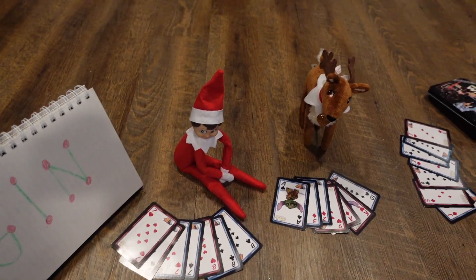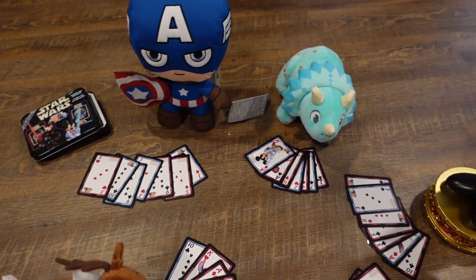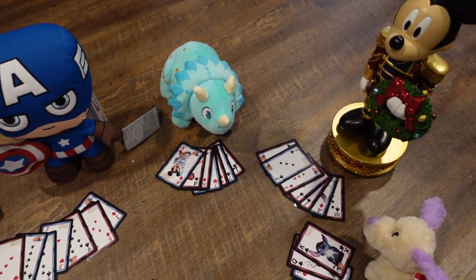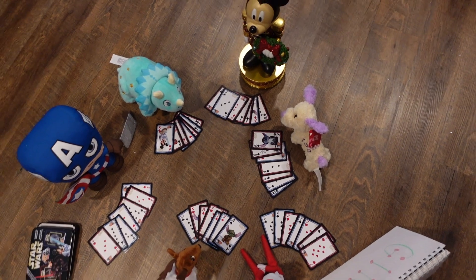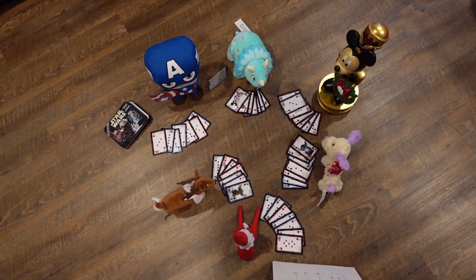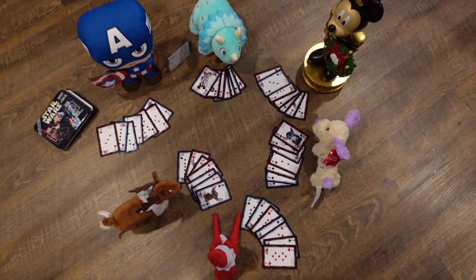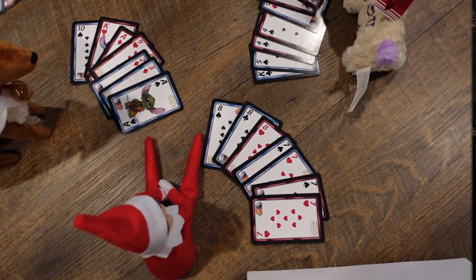We caught our elf playing Gin, although I'm not sure our elf knows how to play Gin. This didn't really look like Gin Rummy to us, but we just went with it. I mean, who knows how toys play? Maybe they have their own version of Gin Rummy — let me know in the comments down below if they were playing correctly or not.